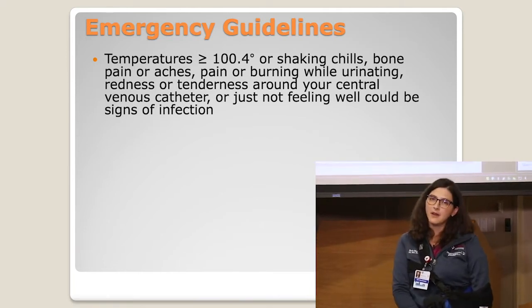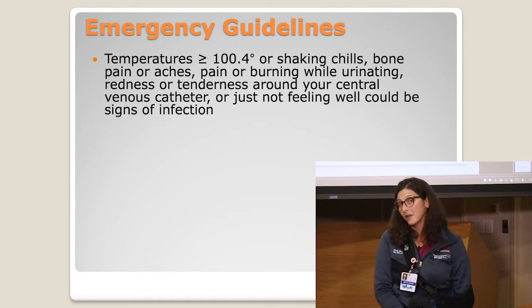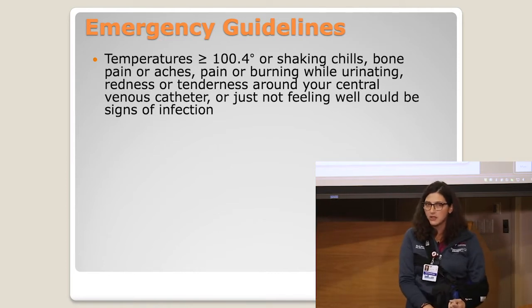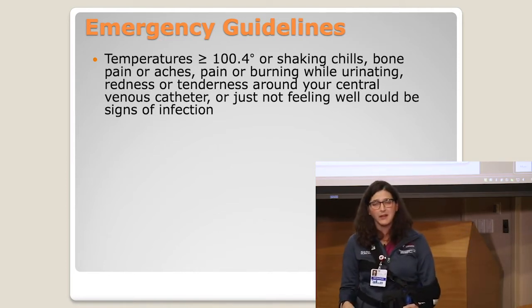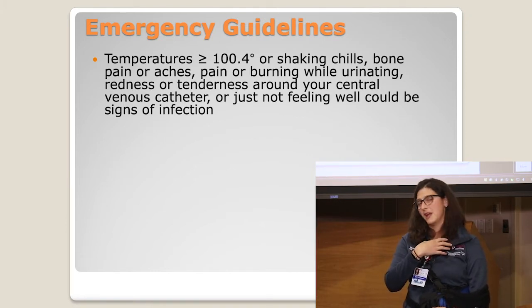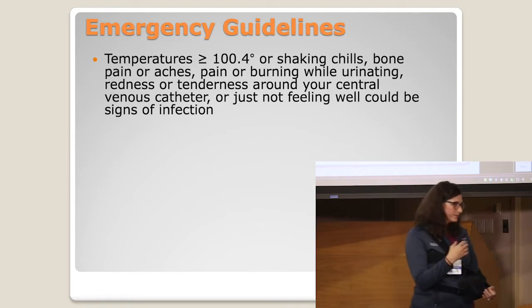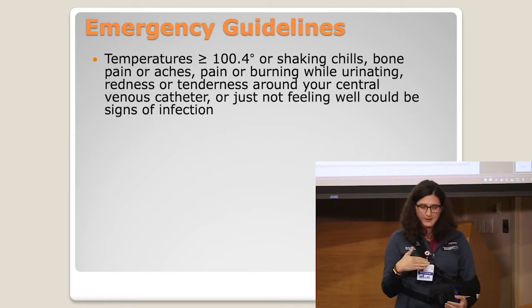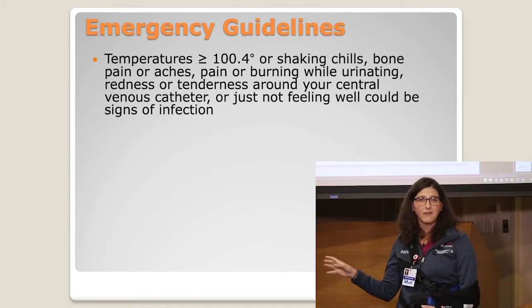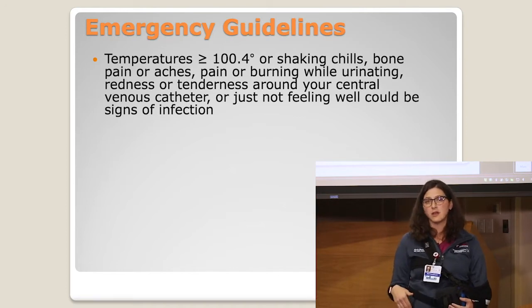The 'or' here is very important, because some people have signs of infection without a fever. Those other signs in the absence of a fever would be shaking chills, bone pain, any pain while urinating. As the caregiver, if you look over at the line and notice it's red and swollen and maybe something's oozing out of it, or just an overall feeling of unwellness — these can all be early signs of infection. Even without a fever, these are things we want you to call us about so we can help direct your next steps.